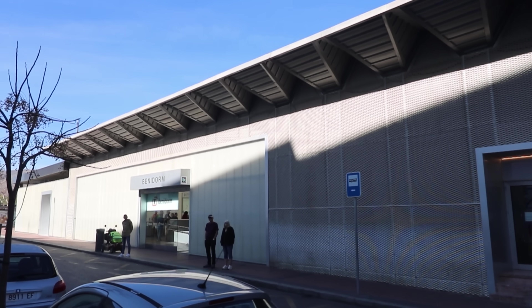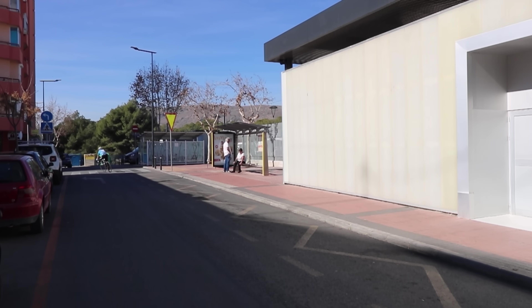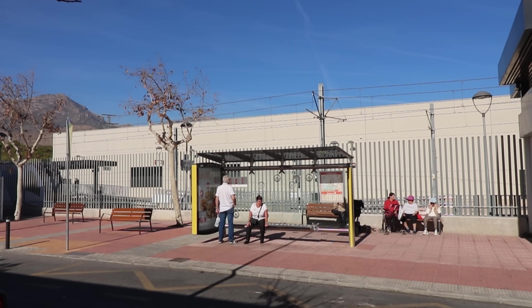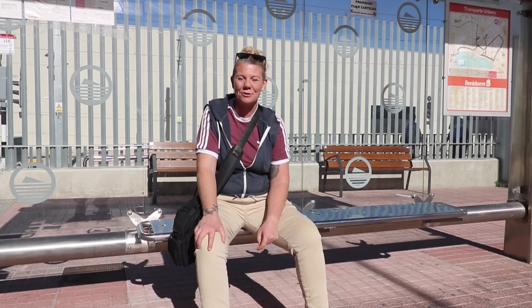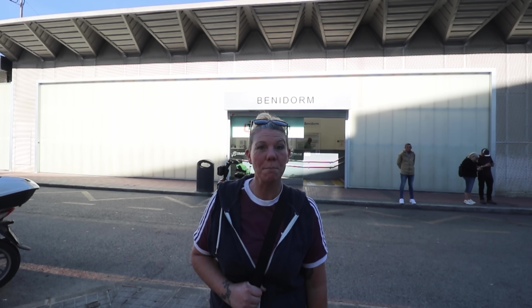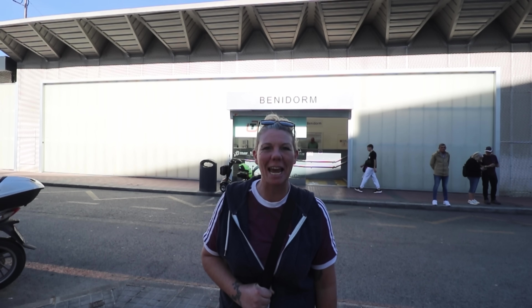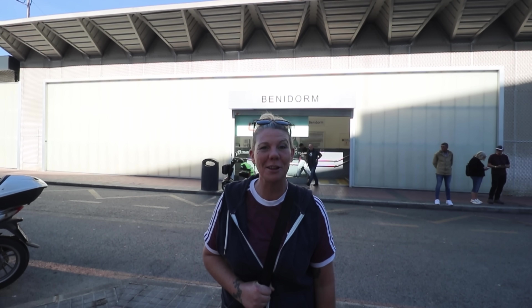We have arrived! This is the main tram station for Benidorm and this is where you'll get off when you use the number one bus route to get up here. It's also where you'll get back on the number one to go back to Rincon de Loix if you choose to take the bus after your trip out. Look out for our future videos where we'll be giving you more information on the tram, how to get your ticket and where it goes, and also we'll be taking you for some days out on the tram. Make sure you subscribe to the channel so you don't miss those videos.